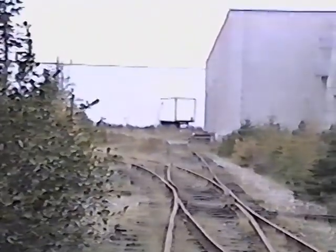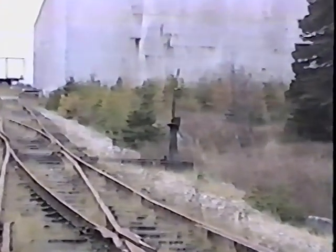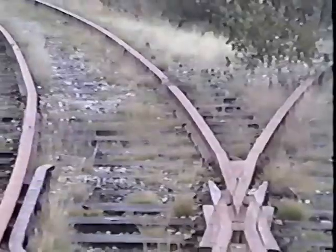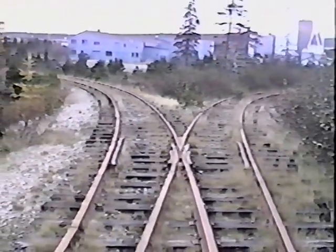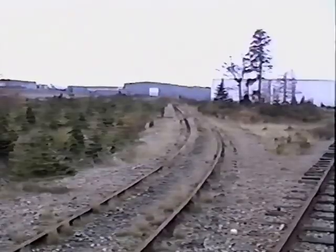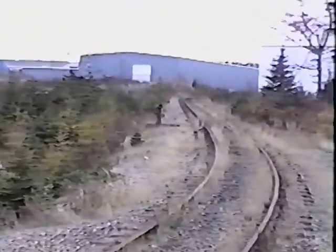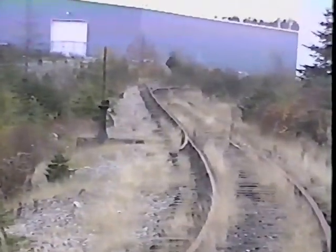Looking in Donovan's Industrial Park towards Sears — switches and so forth. Probably the last WYE left in Newfoundland with rail, the last rail operation in Newfoundland. These tracks will be gone in a week's time.